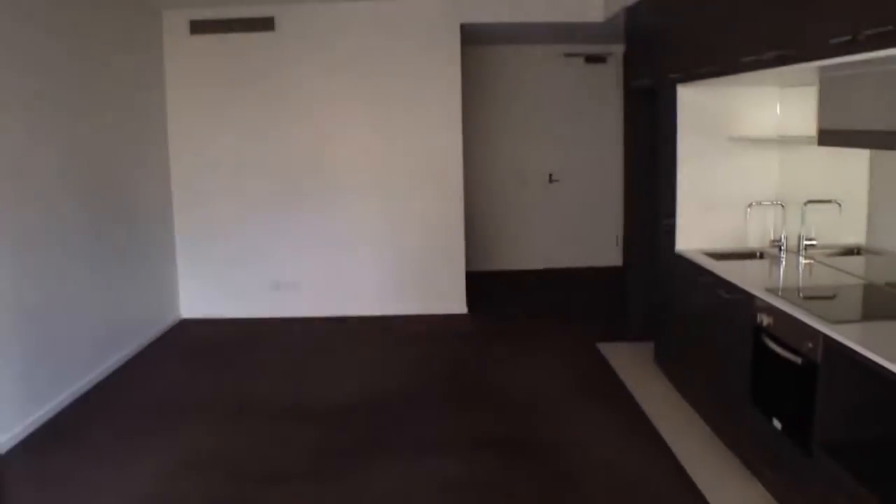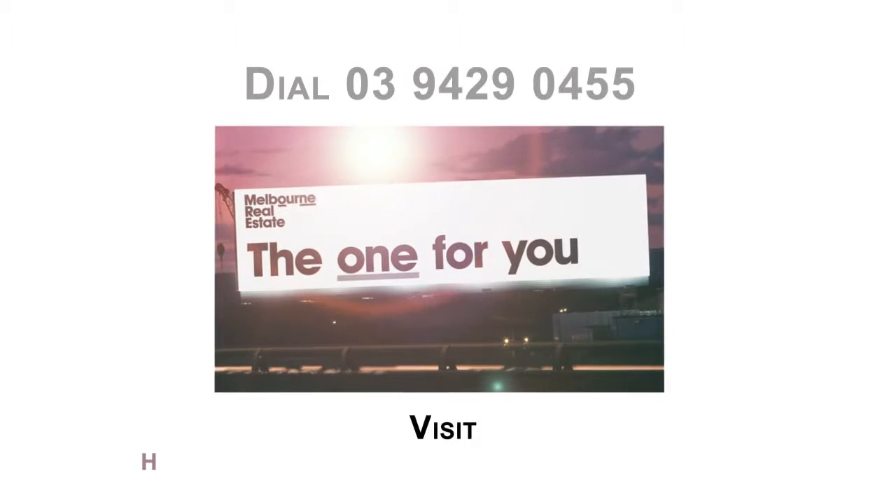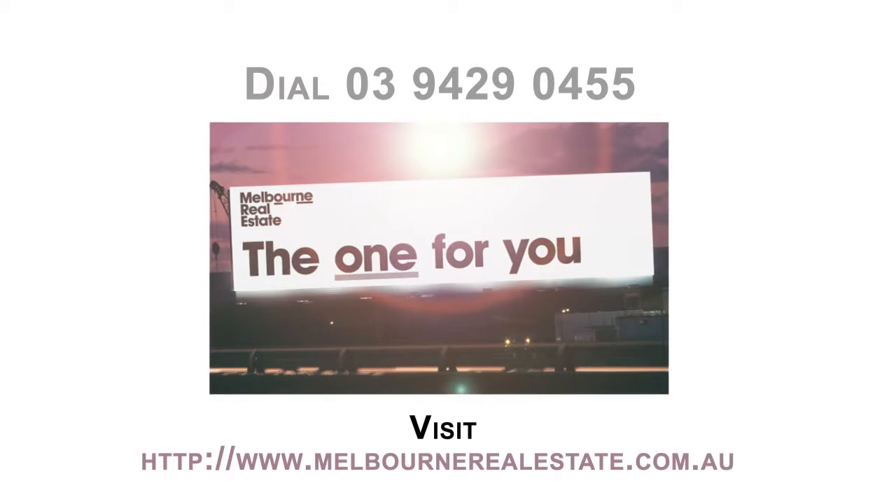That concludes the video tour of this property. Register yourself for an inspection and get your applications in as soon as possible.